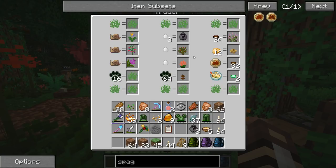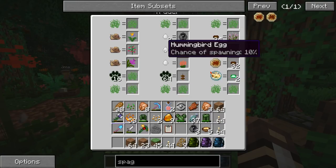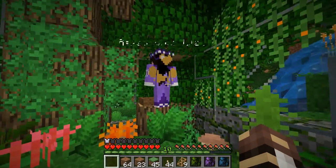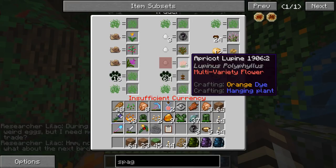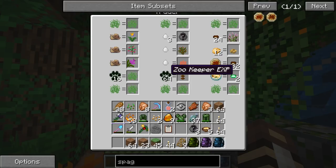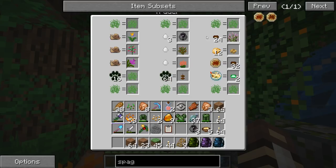Researcher Lilac will also trade hummingbird eggs for unidentified eggs, which are truly becoming one of my favorite things to play with! We're going to trade all those hummingbird eggs for unidentified eggs that Researcher Lilac has stumbled upon during her research. We can also trade hummingbird eggs for hummingbird bushes or for apricot lupine - these are types of flowers that hummingbirds actually enjoy in real life. The hummingbird bush is named because hummingbirds love it, and lupine is one of many flower varieties hummingbirds love. If we bring a whole bunch of zookeeper experience points, she'll give us another hummingbird feeder.